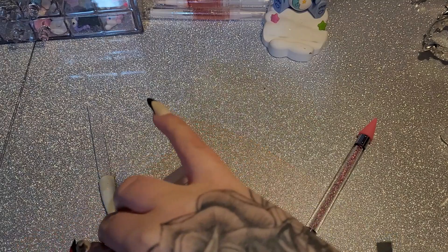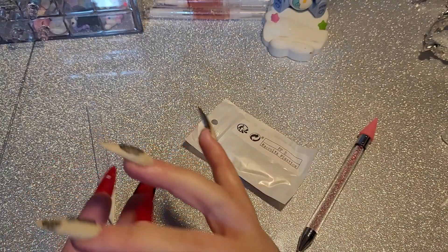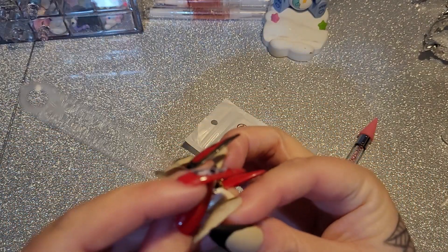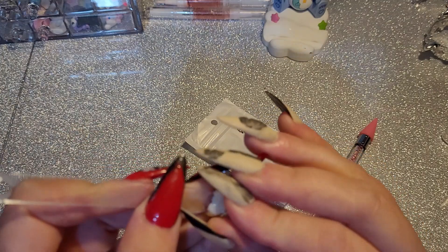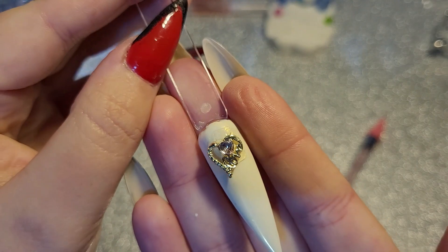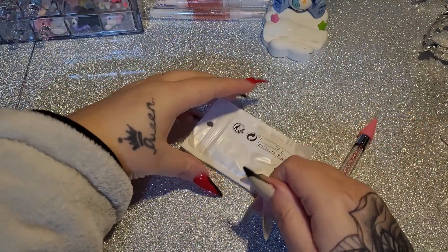And then we have this charm here — it's a beautiful little heart and it says 'love,' it's got a pink heart. It's really really nice. Beautiful.